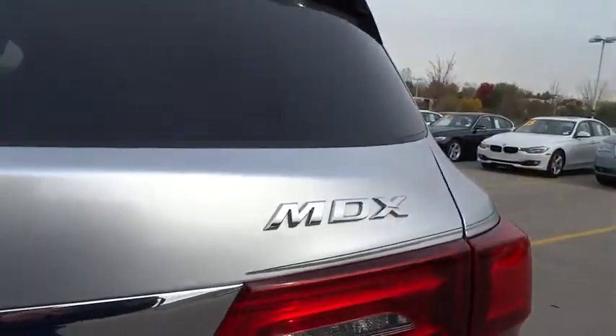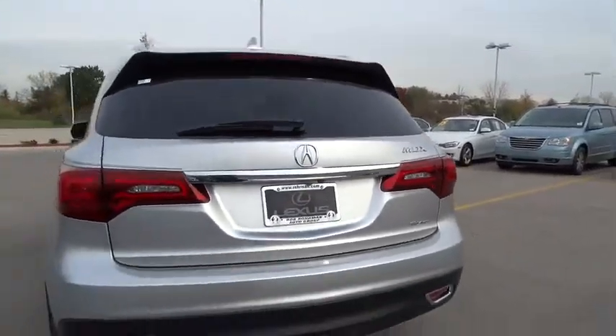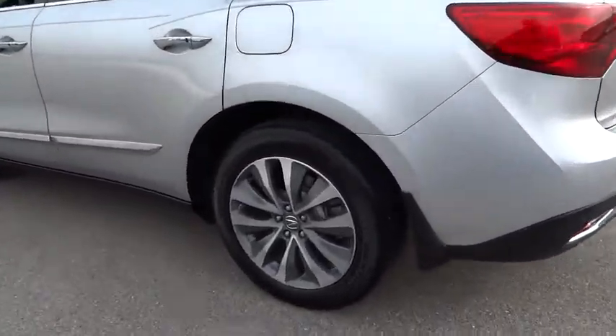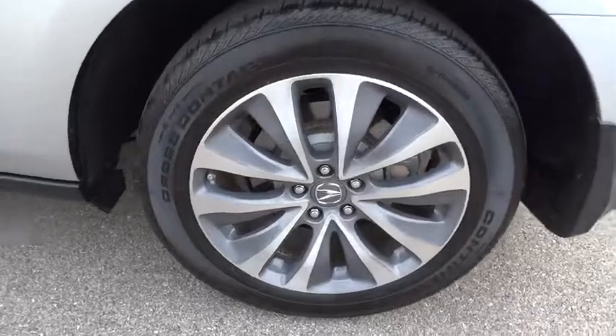Backup camera, steering wheel audio controls, leather-wrapped steering wheel, moonroof, Bluetooth, power steering, adjustable steering wheel, cruise control, keyless start, and floor mats.